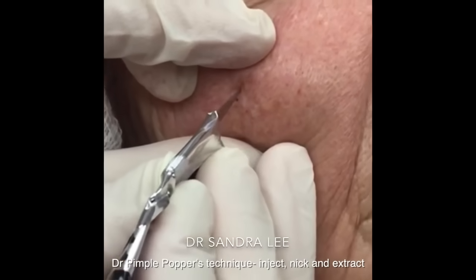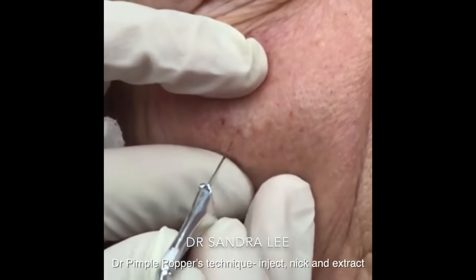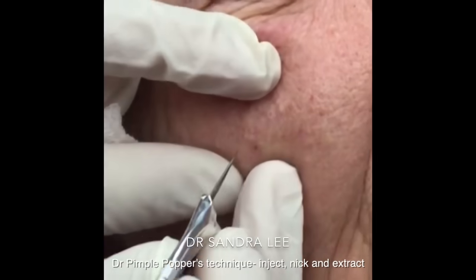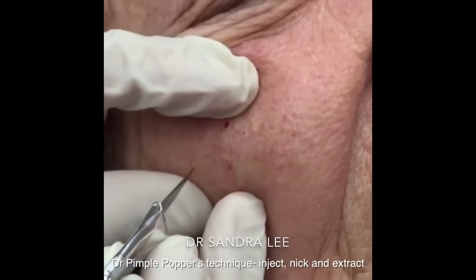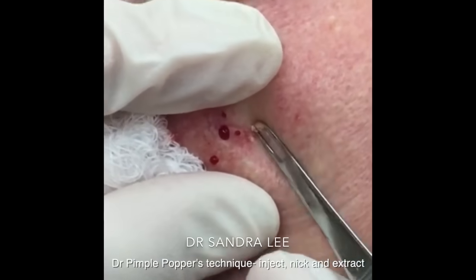Dr. Lee to patient: 'On your skin here, sometimes you might feel a little poke. Are you on aspirin or a blood thinner?' Patient: 'I am, aspirin.' Dr. Lee: 'That's what can cause you to maybe bleed a little bit more, but that's normal and it's nothing harmful. Let's see if I can get some of these down for you.'